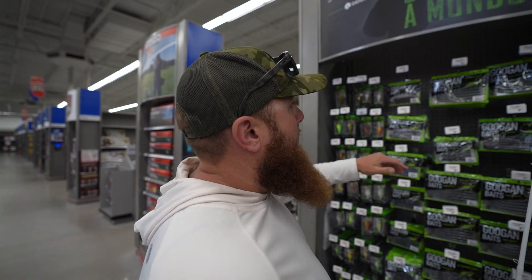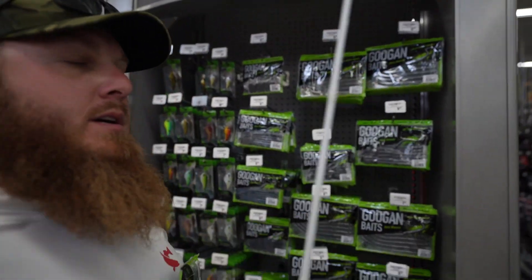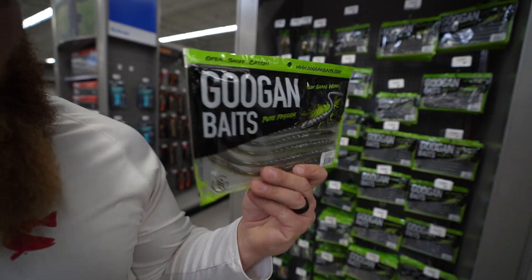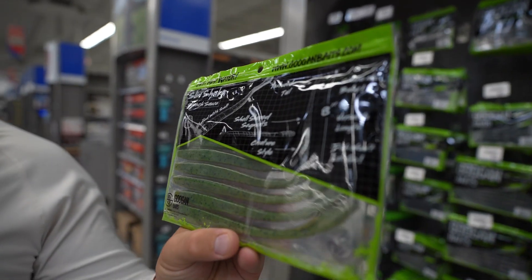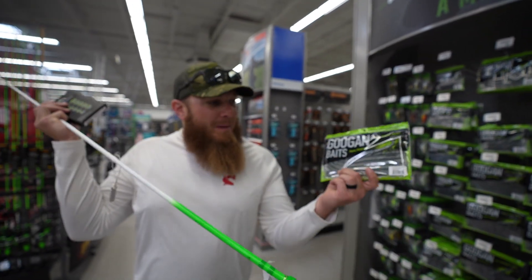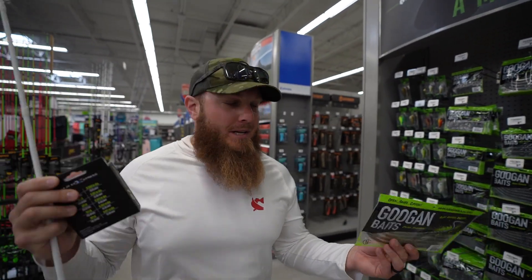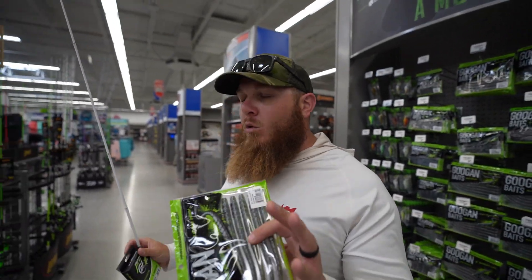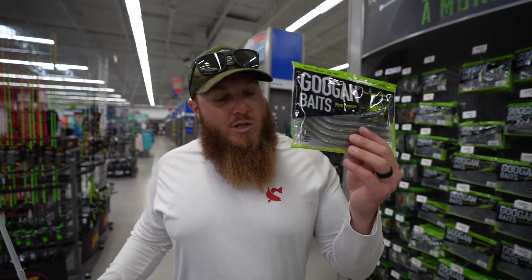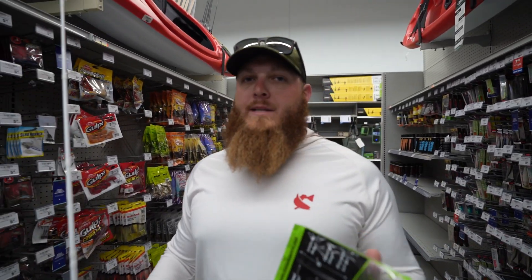Lures are going to be a little tougher because soft plastic wise it's really hard to find a fluorescent green lure. But if you thought I was gonna come to Academy and not buy some Googan Baits, you must not know me. Check out this specific color of slim shake worm — it's called Summer Crawl. It may fool you on the front, but you turn it around — got a little fluorescent green, almost chartreuse. That qualifies. We normally pick three lures: a soft plastic, a hard bait, and a wire bait.